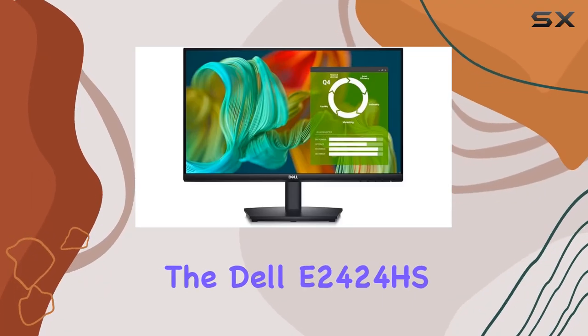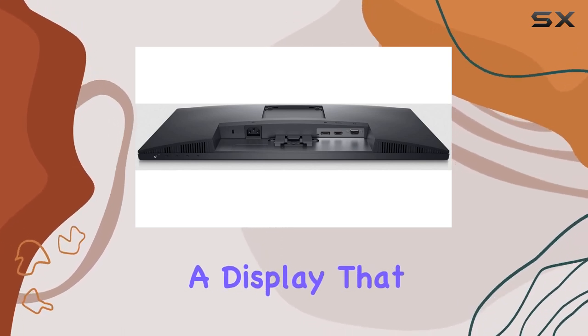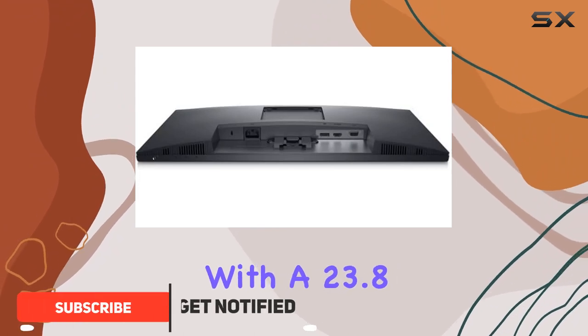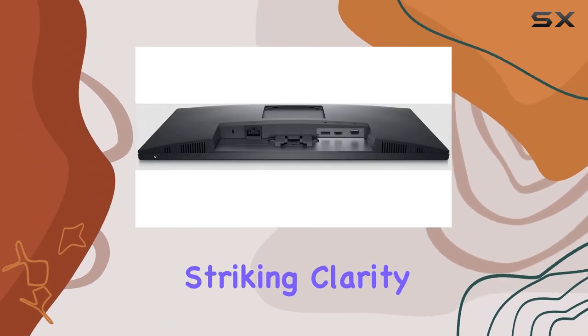Today, we're diving into the Dell E2424HS 23.8-inch Full HD LCD Monitor, a display that promises maximum productivity and reliability. With a 23.8-inch viewable screen, it showcases movies, games, and photos with striking clarity.